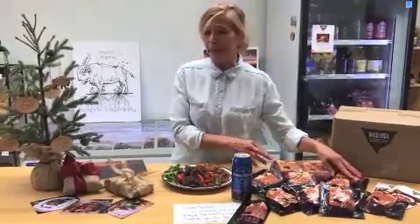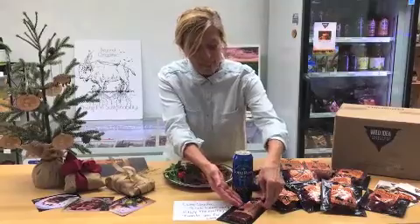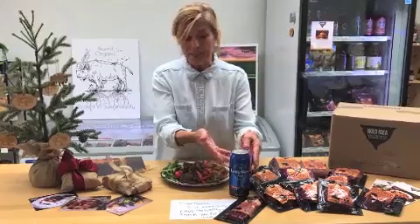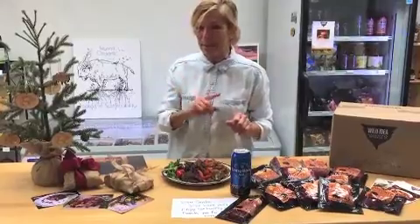Of course, we can't forget about Santa or possibly a stocking stuffer. We have our buffalo snack sticks — they are shelf-stable, so they're ready to go and travel with you. I bet Santa would like them on a sleigh. Maybe leave a little libation in case you've been just a little bit naughty.